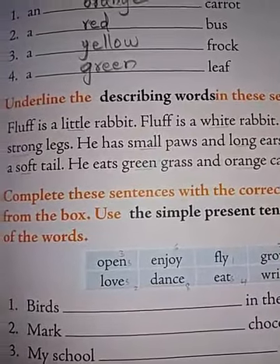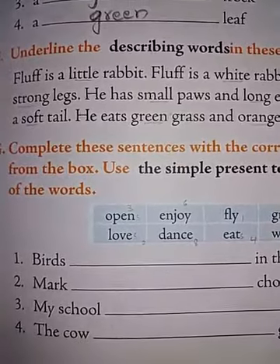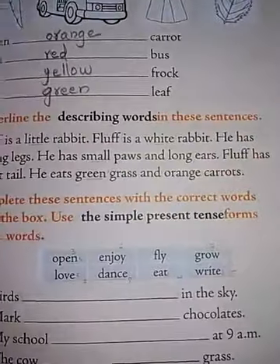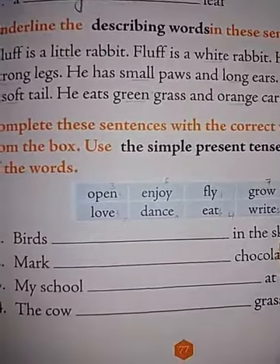Hello everyone, how are you all? I hope you are doing well at home. Welcome back to my class. As you all know, we are practicing practice worksheet number 2. So children, let us complete the remaining bits — please take out page number 77.